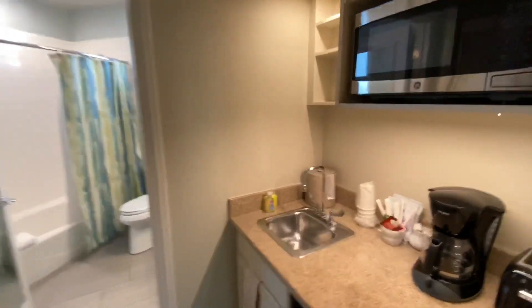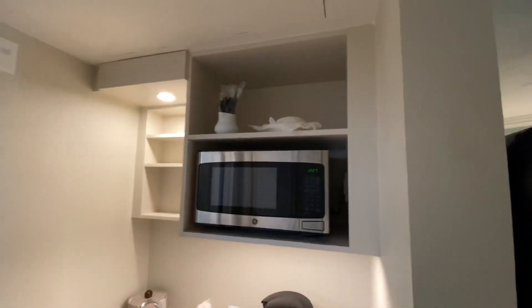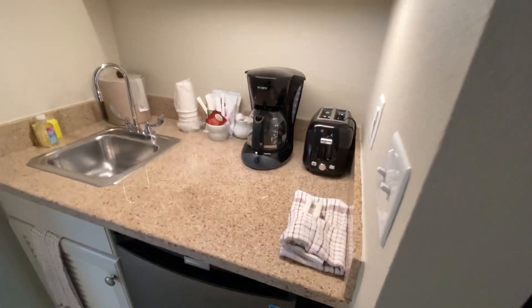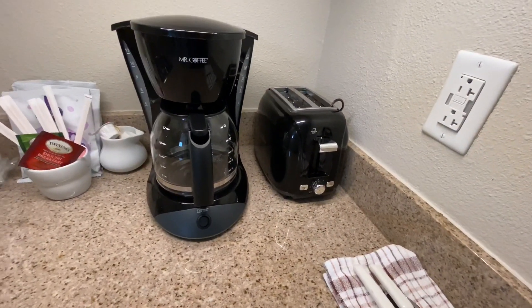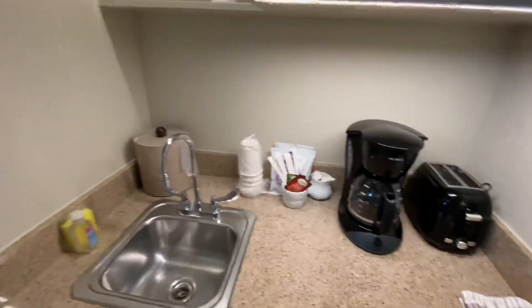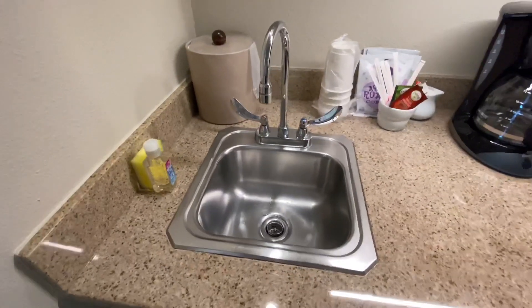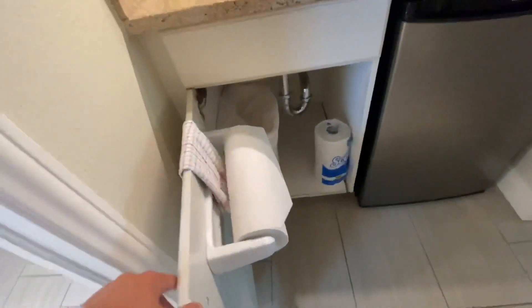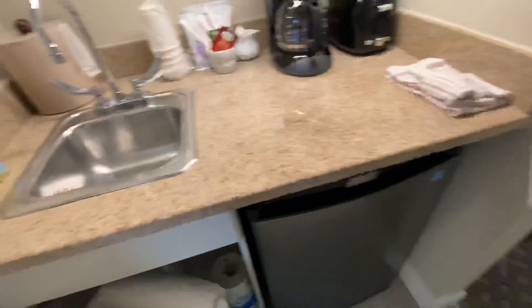Here's our kitchenette. We have a nice GE microwave. Due to the pandemic, we have pre-wrapped plates, bowls, forks, knives, all that good stuff. There's a Mr. Coffee along with coffee supplies, a Sunbeam toaster, an ice bucket, a couple of small shelves, and a sink. The toilet paper roll is down here along with an extra one and a garbage pail — which is a bit odd because there's also a garbage pail right there, so there are a lot of garbage pails in close proximity in a very small room.